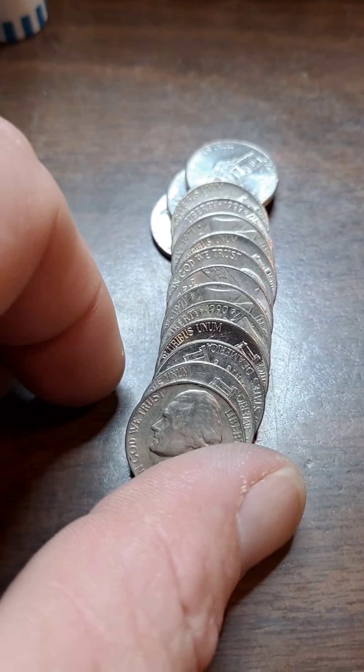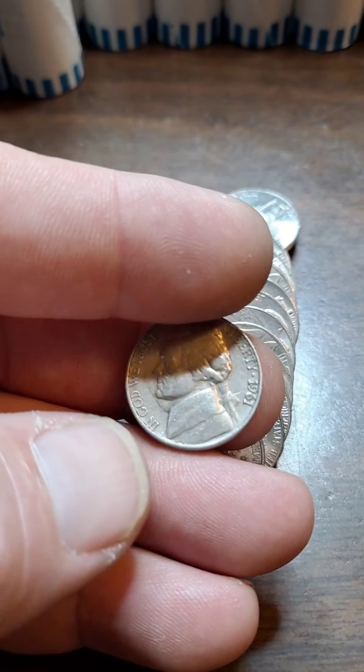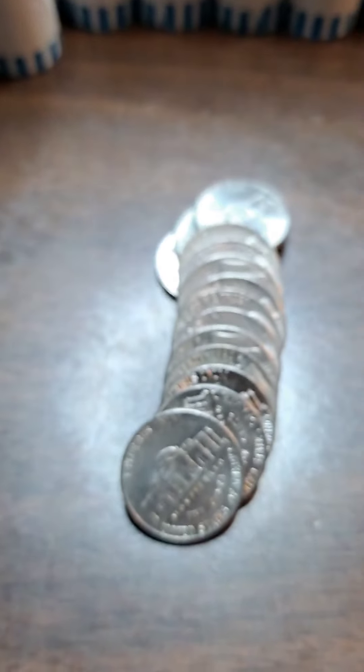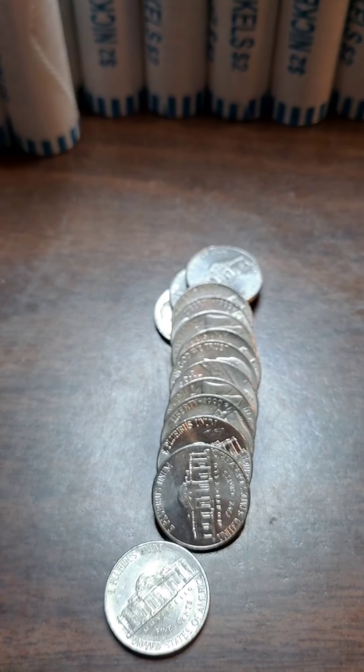Row 18 — just came across this 1961. I've already got both 61s, but it is the Denver Mint, so we'll add it and check it.